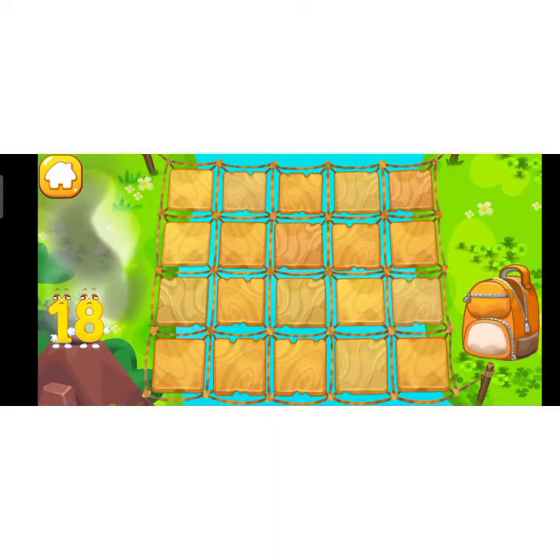Number 18 is in a smoking volcano — it's hot! Help it cross the bridge. The bridge is old and some of the tiles are broken. Tap on the tiles and find a safe path.